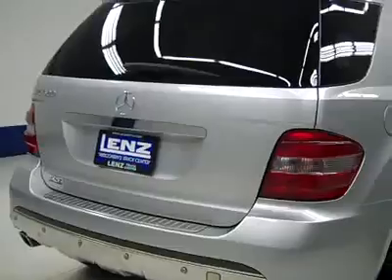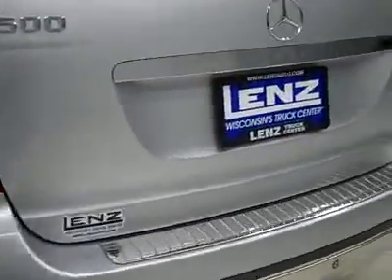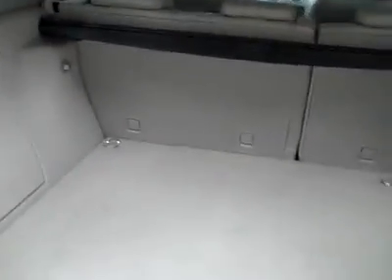Around back, the rear bumper and hatch look to be in good shape. We'll pop it open — nice, clean cargo area. Those seats do fold down for more space if you need it.